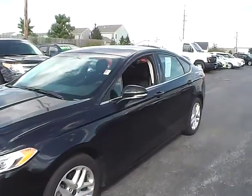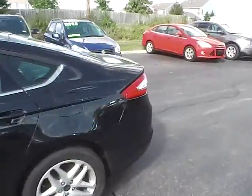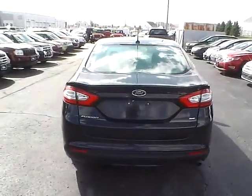Today we've got a 2014 Ford Fusion SE with a tuxedo black exterior and a charcoal black interior. It has a 2.5 liter 4 cylinder engine with an automatic transmission. Current mileage is 20,037 miles.